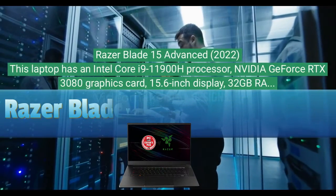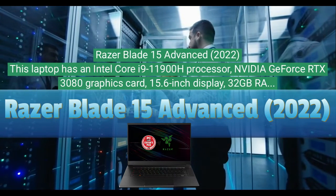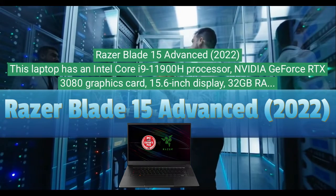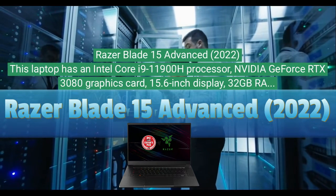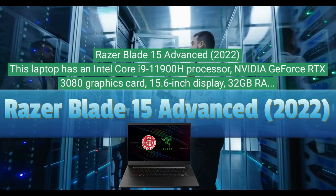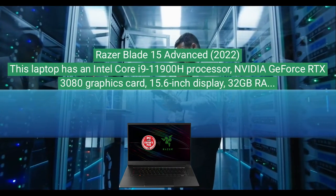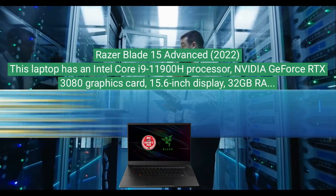Razer Blade 15 Advanced 2022. This laptop has an Intel Core i9-11900H processor, Nvidia GeForce RTX 3080 graphics card, 15.6-inch display, 32 gigabytes of RAM, and one terabyte SSD storage.